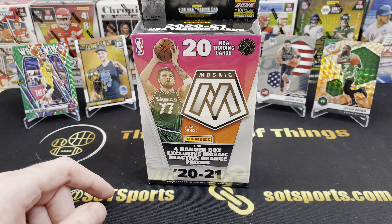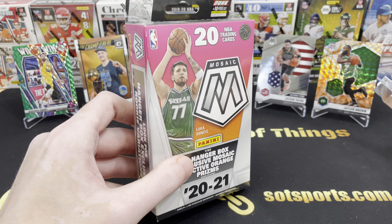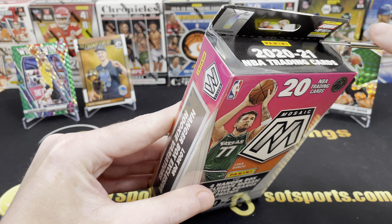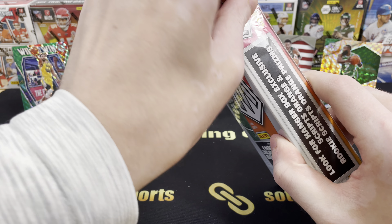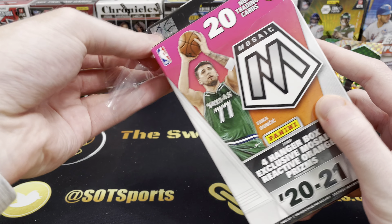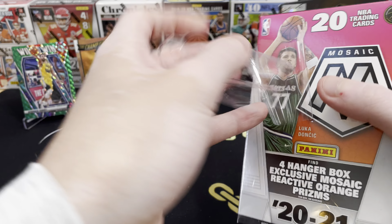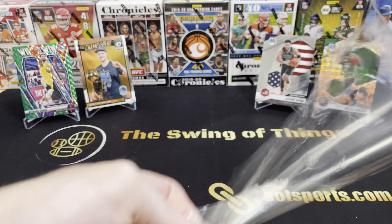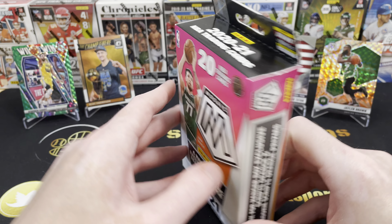I think it was a hanger box that we pulled that out of, and then that orange Jaylen Brown came out of one of these, I know for sure. So, very excited here. Just going to do a quick 20-card hanger box, see what we can get for a little halftime fun. Looking for Celtics and some Dubs, but also looking for LaMelo, Anthony Edwards.